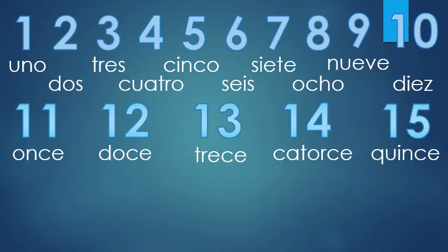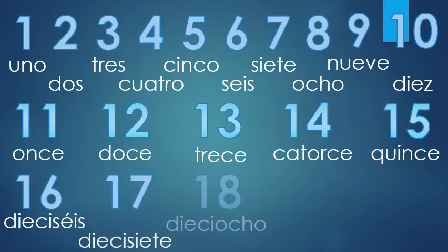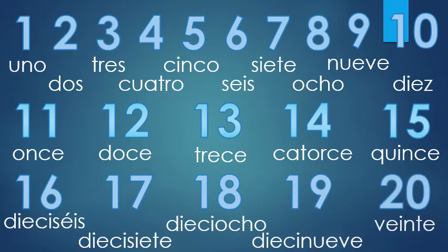The next number is where the pattern starts: dieciséis. If you look at it, it's actually 'dieci' and 'seis' — ten and six. The spelling changes a little in the early numbers: instead of a Y it's an I, but they're pronounced the same. You're just putting those two numbers next to each other. So: dieciséis, diecisiete, dieciocho, diecinueve, and veinte. Let's do that again: dieciséis, diecisiete, dieciocho, diecinueve, veinte.